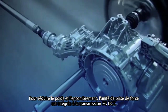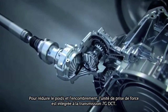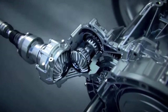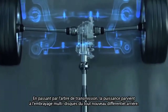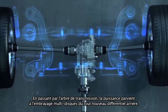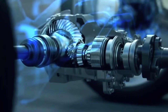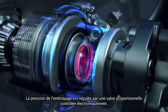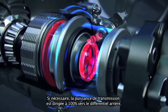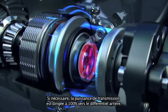To save weight and installation space, the PTU was integrated into the main 7G DCT transmission. Via the drive shaft, the power is fed to the multi-disc clutch of the completely new rear axle differential. The clutch pressure is regulated by an electronically controlled proportional valve. If required, up to almost 100% of drive power is directed to the rear axle differential.